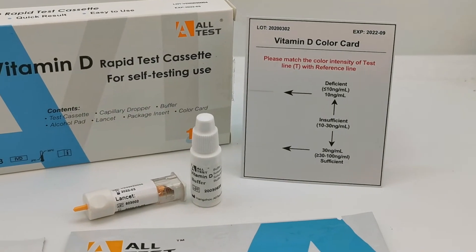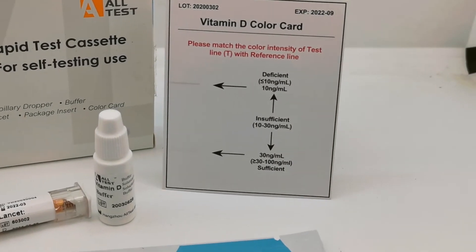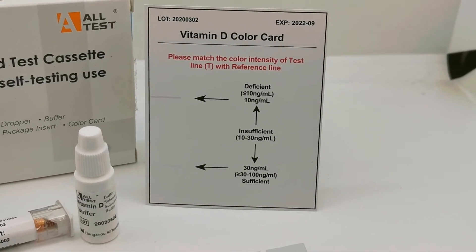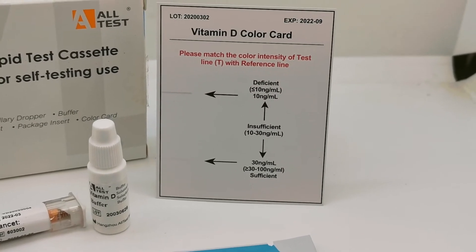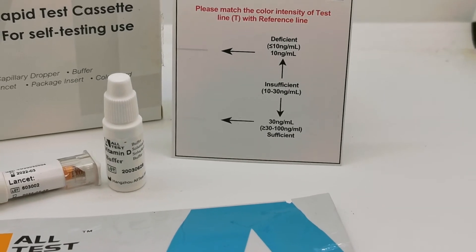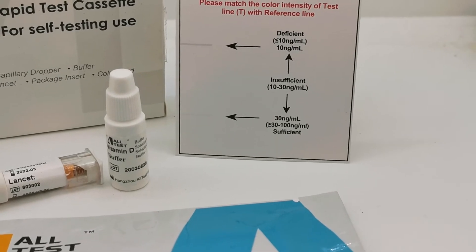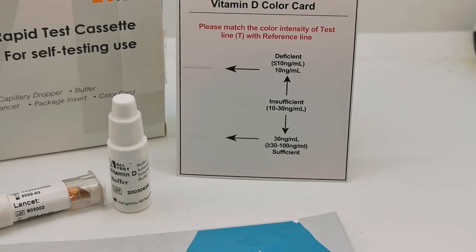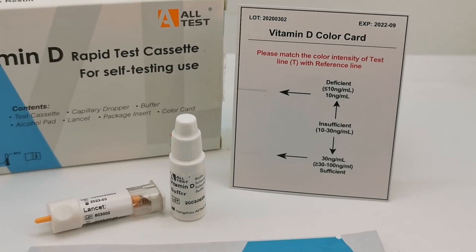You are then presented with a result window showing a test line and a control line. The result is read by comparing the test line that forms at a set time against the color card supplied with each test. It's a simple color comparison to determine a deficient state of vitamin D, moving through to a much thinner line which indicates a sufficient level. So it's a simple positive or negative result — you don't get the absolute level, just a guide as to whether you are deficient or not.